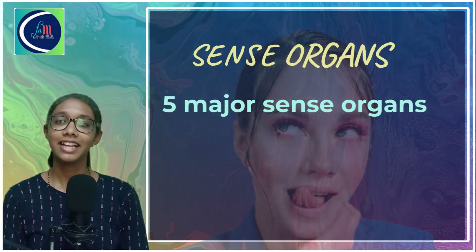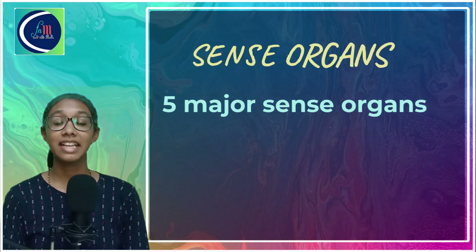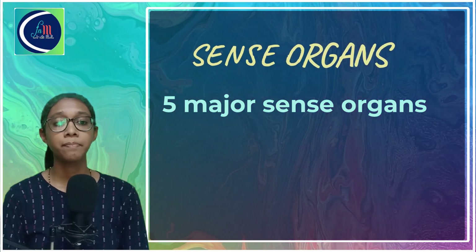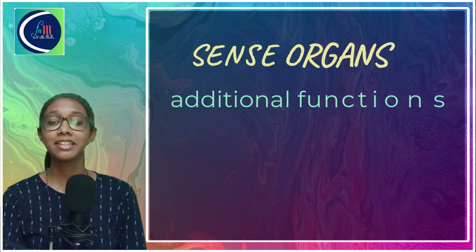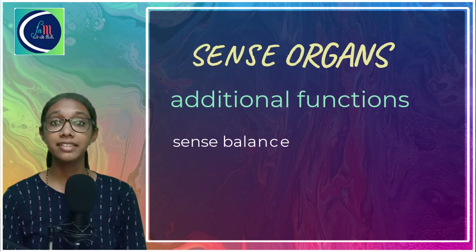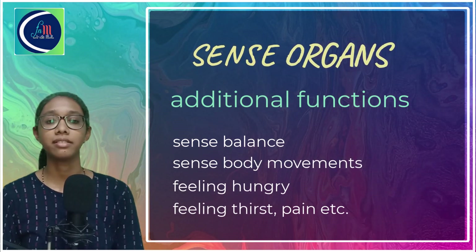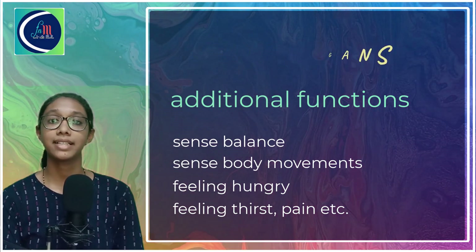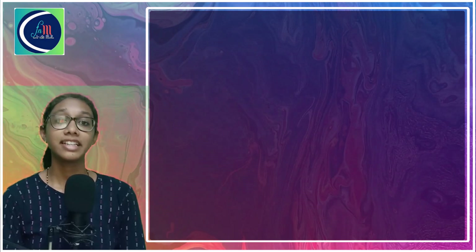Eyes help us sense light, ears help us sense sound, nose helps us sense smell, skin helps us sense touch, and tongue helps us to taste. Apart from these basic functions, the sense organs have some additional functions like sensing balance and body movements. They also give us the feeling of hunger, thirst, and pain. The actual sensation by these sense organs is carried out by sensory cells located in these organs, and these sensory cells are called receptors.